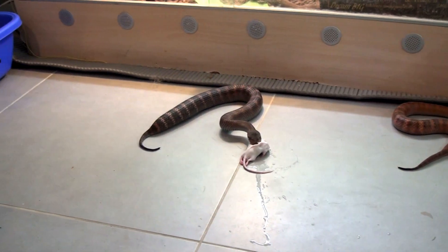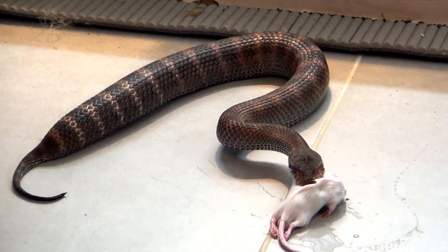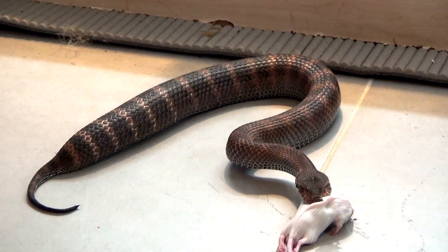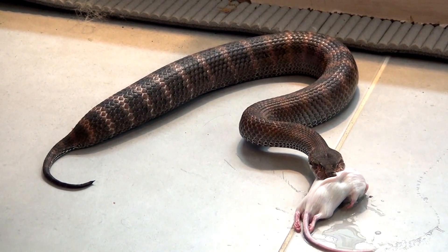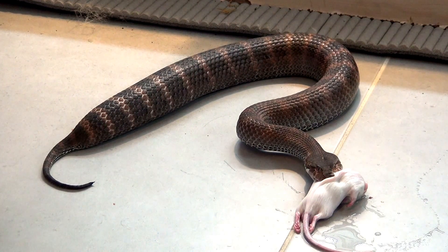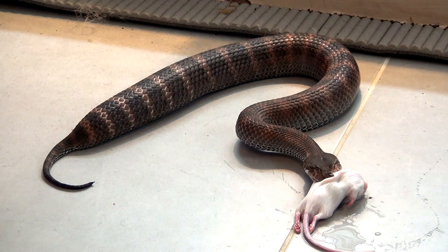Here you can see the female, and from the body you can easily see that she is super gravid, or pregnant. I'm expecting her to drop any time between June and July, so we are really close now. These death adders come from Papua New Guinea, from the Aseki region of the island state.